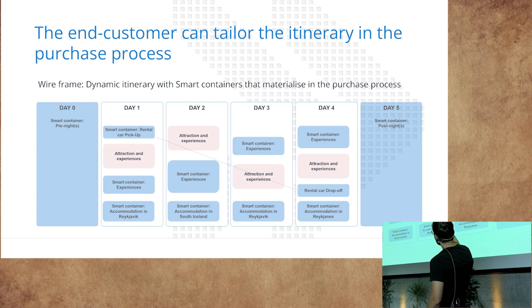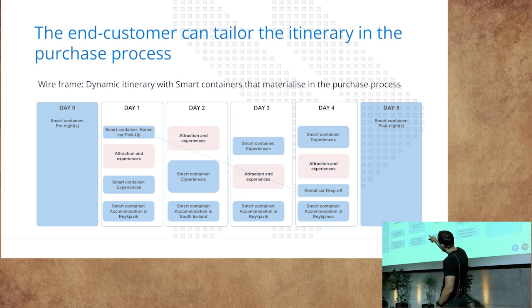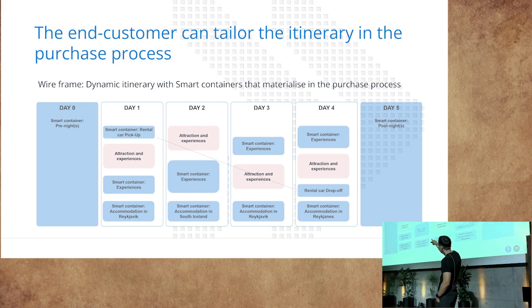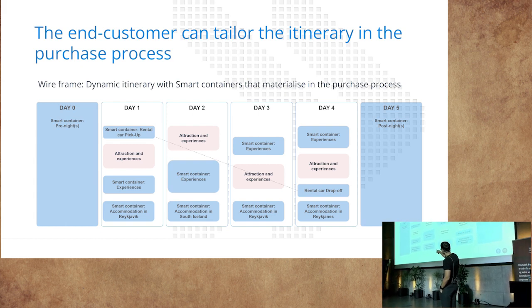The itinerary you create in our system covers day one to day four in this example. The blue items are tailorable by the customer in the purchase process, while the red ones are fixed points you have added to the itinerary — creating a fixed theme or structure. You can allow your customer to add day zero or day five, so pre and post nights. A smart container for the rental car allows them to upgrade their car, they can choose an experience if allowed, and the accommodation smart containers are set for Reykjavik, South Iceland, and Reykjavik again — assuming that is the core structure of the tour.